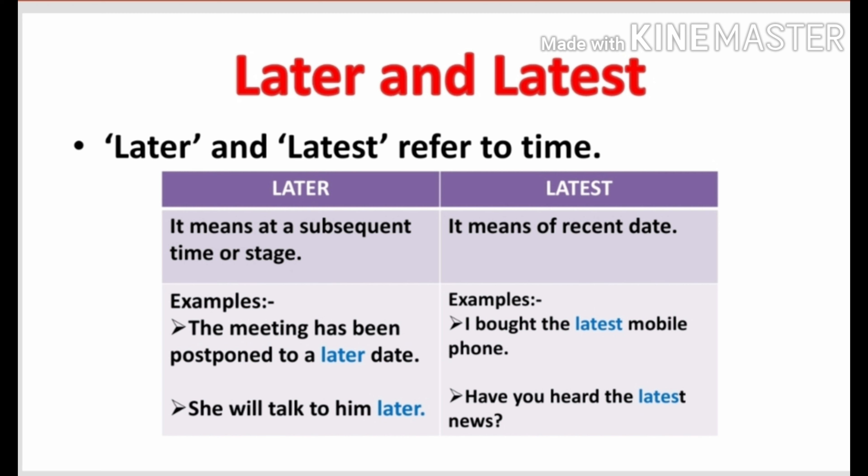It means not now. For example, suppose you have some work to do right now — then what would you say? I will do this work later. Some more examples: the meeting has been postponed to a later date. She will talk to him later.